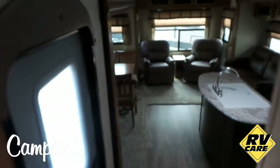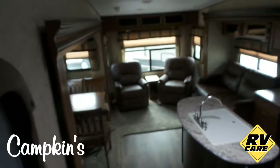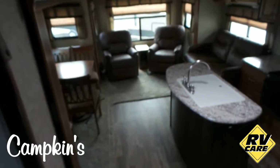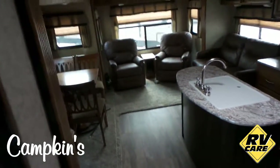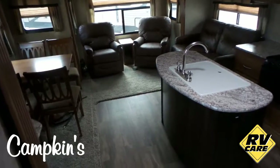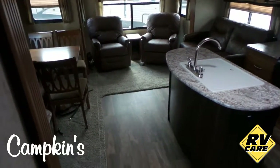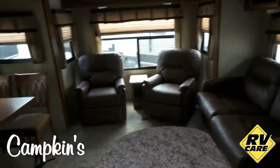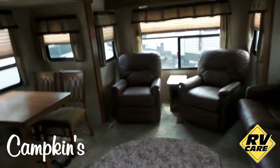Folks, that's a video tour of the 2017 Primetime Crusader Lite Model 28 RL. We want you to come out and have a look at it yourself — come out to Kampkins RV Center. We're on Highway 12 North Whitby. Also, go to our website at Kampkins.com for all the options listing, pricing, and all the features as well.